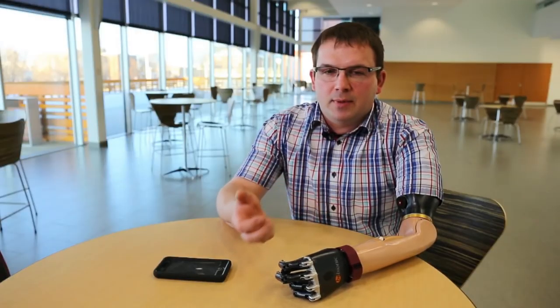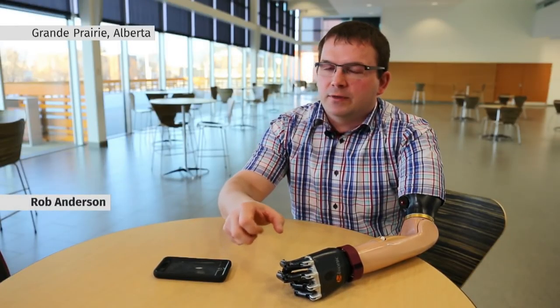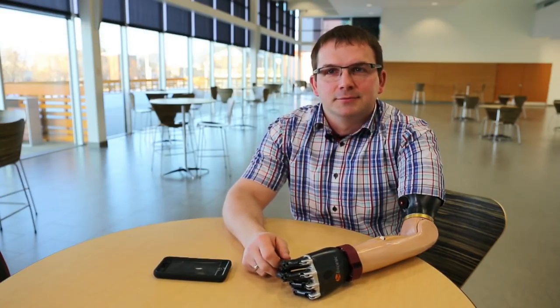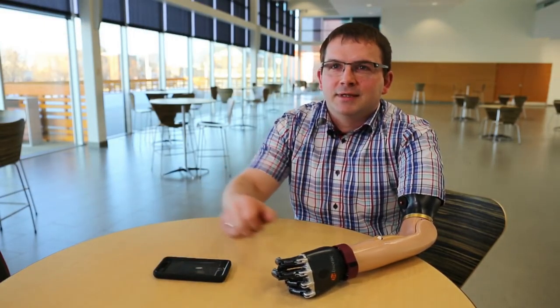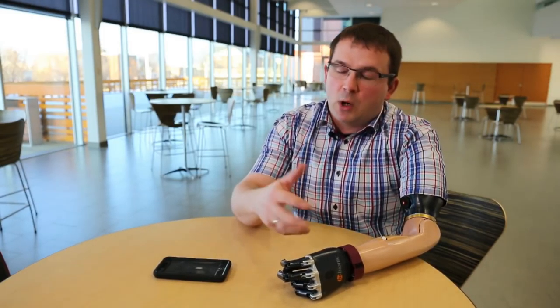Anderson compares using his body-powered hook to operating things with a long pair of pliers. You're working at a little bit of a distance — there's a disconnect between what you're physically touching and what your body is doing.